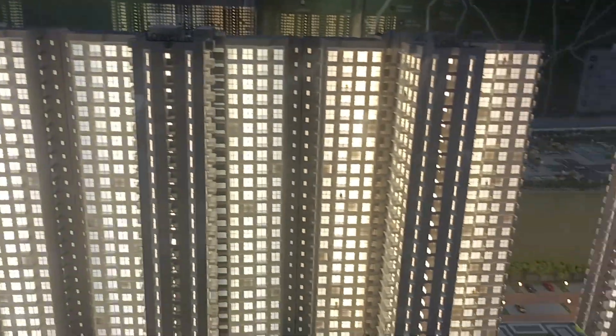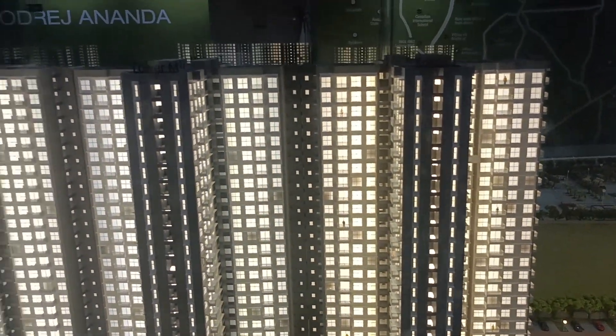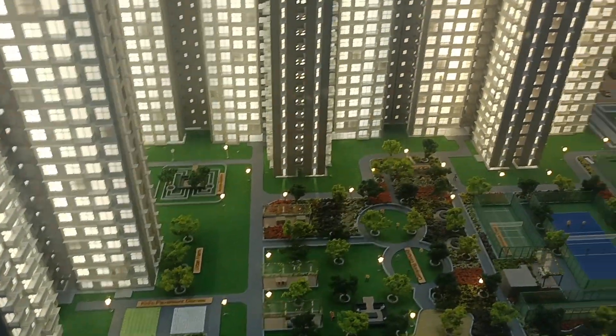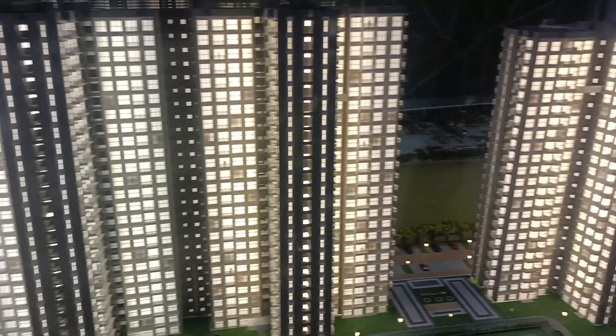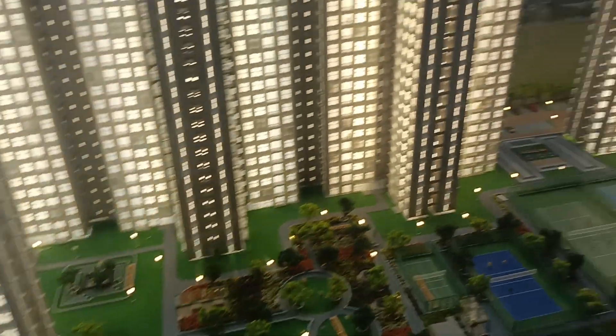Look at the amenities in front of Tower L, M, and P — all these will be premium units with a good view. The PLC, that is the Preference Location Charge, will be added to these units for this beautiful and wonderful view.